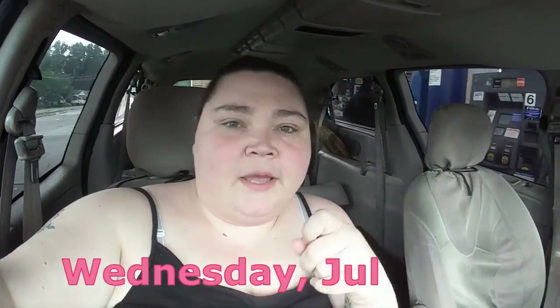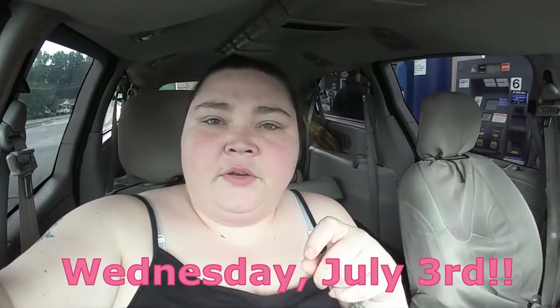Yours truly is out there pumping gas again, and today we're going shopping — me and Rodney. We're adulting and going to the store. I think we have to hit Dollar Tree and GameStop. Don't know how much I'm going to film, but we'll see if we can get a video out of this.